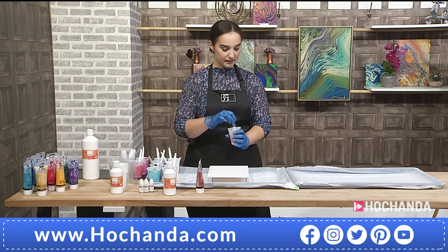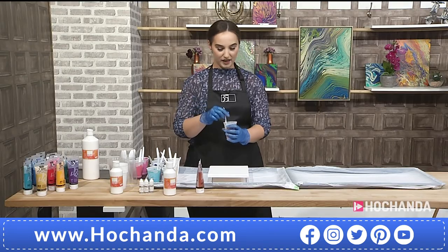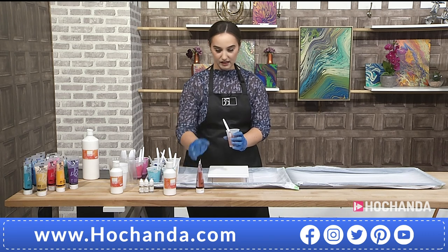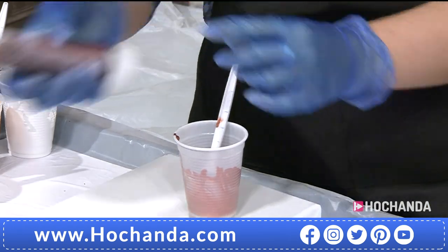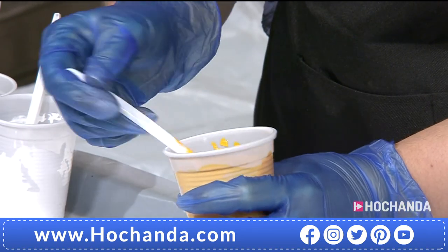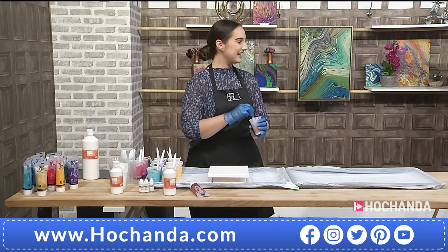Stir the mixture very gently — try not to add too many air bubbles. If you pick up the spoon and see lumps coming off the paint mixture, keep mixing, because those lumps will be on your canvas when it dries. The right consistency is like a very light cream — thick double cream. When you drop the mixture in, it leaves a little trail or pile and then goes back smooth again.